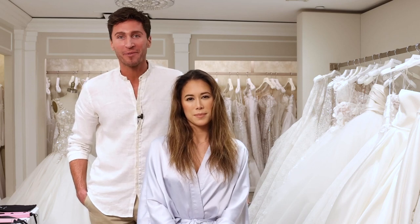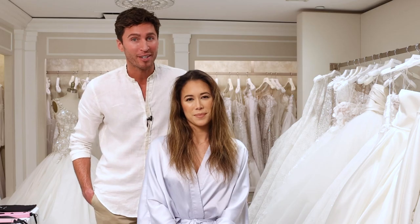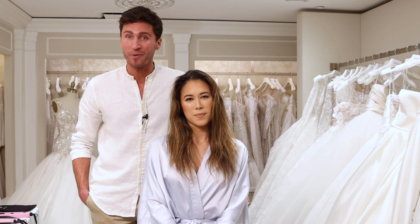Hi there, I'm here at Kleinfeld with Color Wow. Brittany here is a wedding expert, so she knows a thing or two about all of the stresses that can come with your big day. We're gonna show you guys a product that's gonna ensure that your hair is not one of those worries.